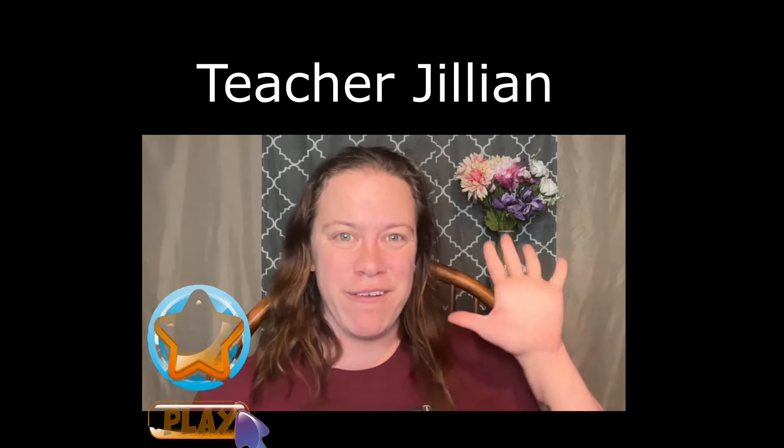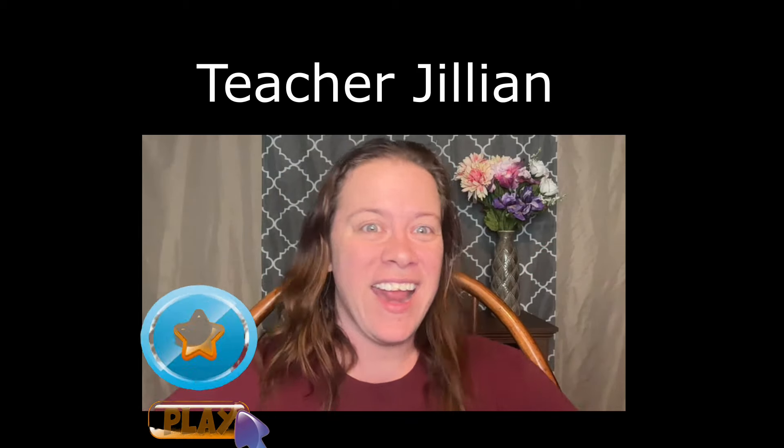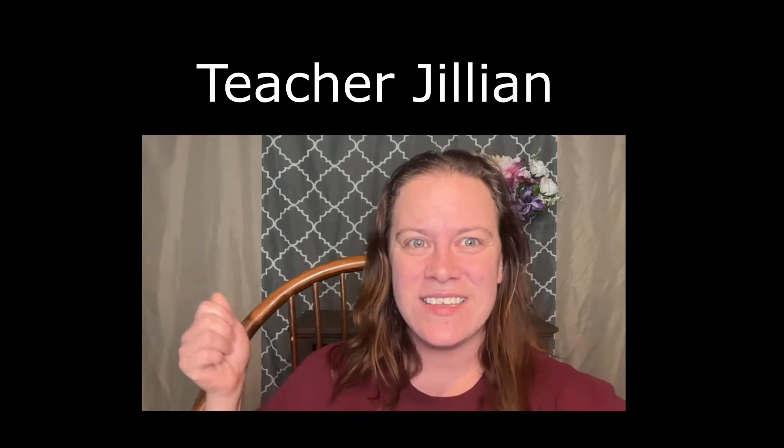So many teachers start their intro video the same way: 'Hi, I'm Jillian. I've been teaching English for five years. I'm TESOL certified, have a degree, and live in the U.S.' Remember, they don't care about you — they care about what they're going to get out of it. This video isn't about you. Start your video with a hook, and get as creative as you want, or simply ask a question or make a statement. Think of your intro video as a commercial for your classes, because that's pretty much what it is — a little advert encouraging them to book a lesson. At the end of the video, don't forget to tell them what to do: book a class.